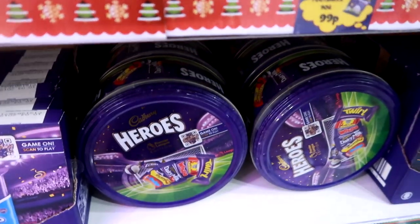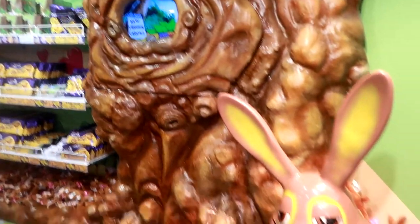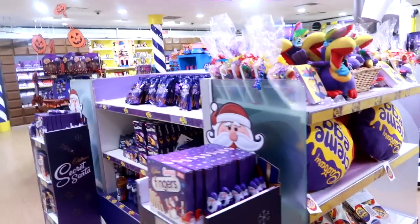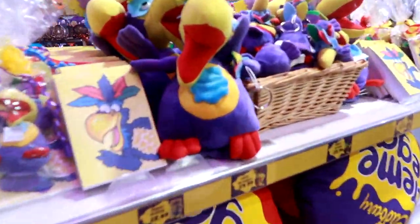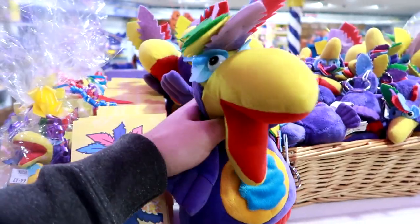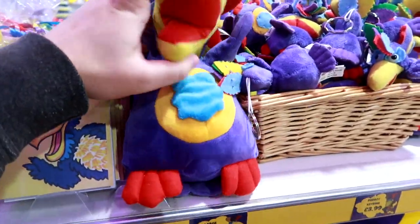And then there's a Premier League Heroes tin. Oh look there she is - I think we've discussed on the Frock and Wrap podcast actually that she is very attractive. Oh my god Claire, have you seen the parrot? Look at that, that's good isn't it!